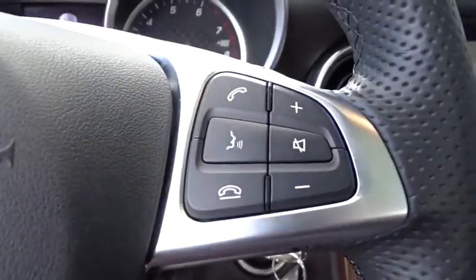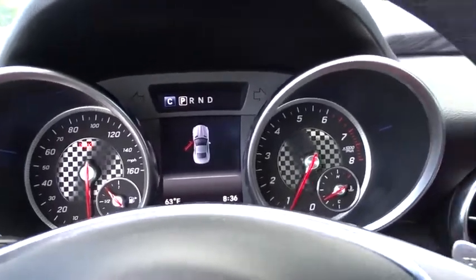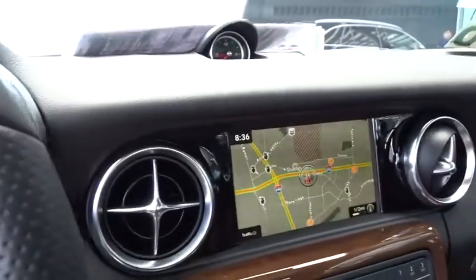Power passenger seat, remote engine start, keyless entry, leather-wrapped steering wheel, Bluetooth, power steering, adjustable steering wheel, cruise control, auto-dimming rear-view mirror.